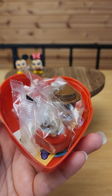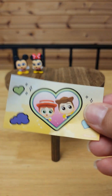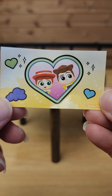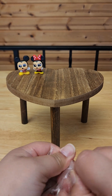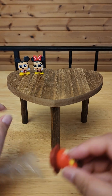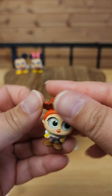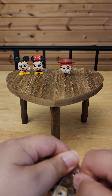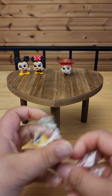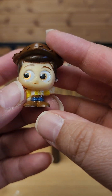We got something new — we got Woody and Jessie! Yes, look how cute. Here's Jessie, she's so cute. Oh my gosh. And here's Woody. Adorable!